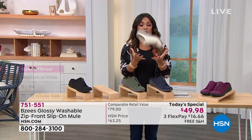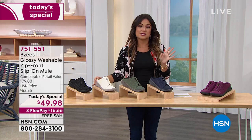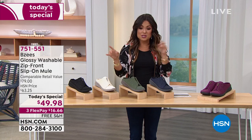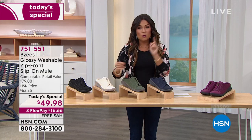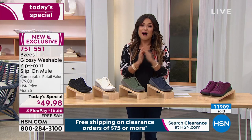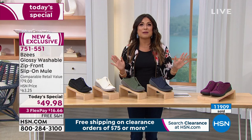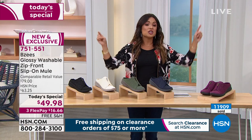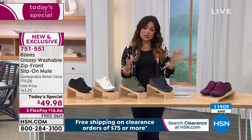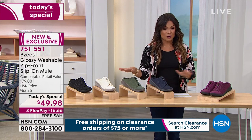They're a beautiful shoe, perfect for now and later. Thousands and thousands have already gone today. Look at our today's special pricing with free shipping. It is worth its weight in gold — get this home on a flex pay, try it out. If you don't love it, send it back. But if you already know and love Beezy's, you know the comfort is going to be there. This one is not only comfortable, it's practical and it is so cute. We have five different colors to go through.